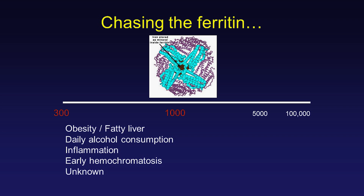This slide illustrates what most people have who present with ferritins between 300 and 1,000. Number one is obesity and fatty livers. Number two is daily alcohol consumption. Then there's inflammation somewhere else, early hemochromatosis, and quite a few that we just don't know what they have.